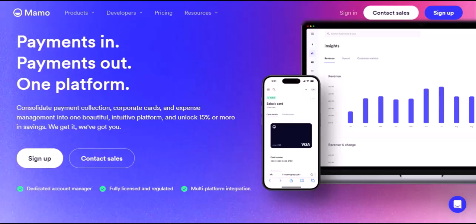But what exactly is MamoPay, and how can it revolutionize the way you manage your money? Buckle up, because in this video, we're diving deep into the world of MamoPay, exploring its features, its benefits, and how it can streamline your financial life, both personally and professionally.